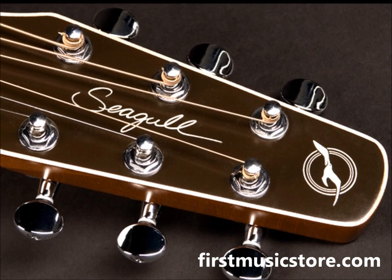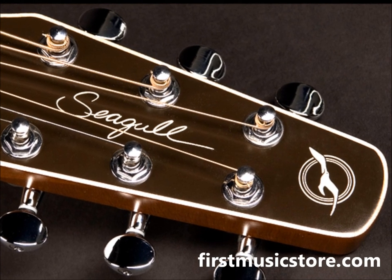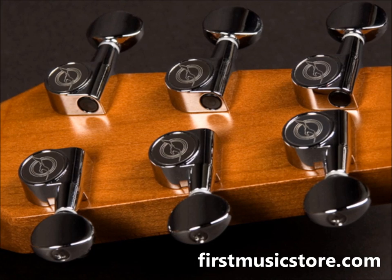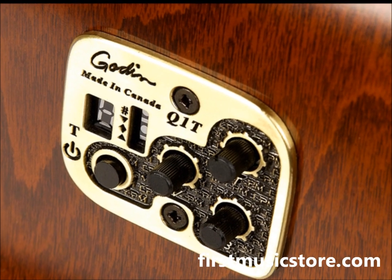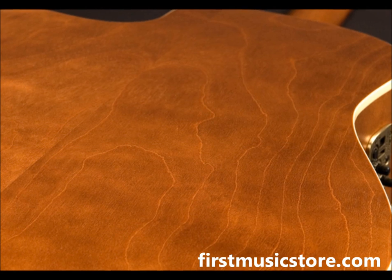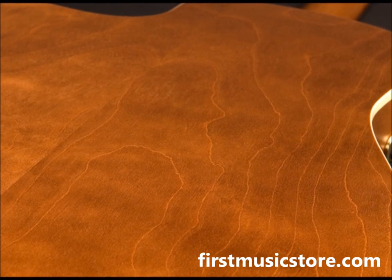The Entourage models feature the Seagull slim neck with a 1.72-inch nut width, which is great for players who are more accustomed to a more traditional nut width. The Entourage CW-GT-Q1 includes onboard Quantum One electronics with a built-in tuner, and the added feature of a cutaway in the body for easy access to the upper frets on the neck.